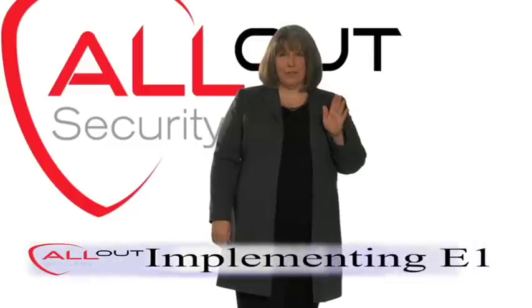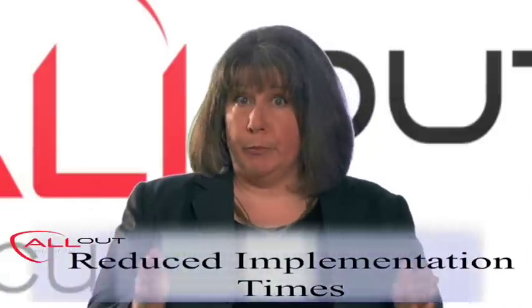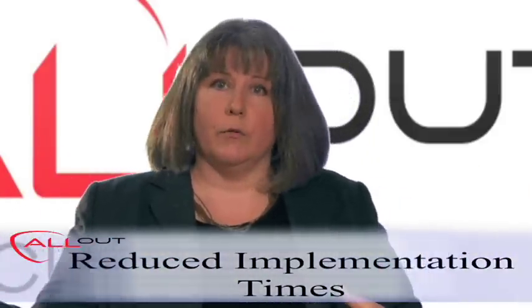For example, if you're doing an initial implementation of an E1 project, you're going to be under tremendous pressure to have a functioning system delivered by a specific deadline. We can significantly reduce your implementation times and therefore obviate any cost overrun you may incur.